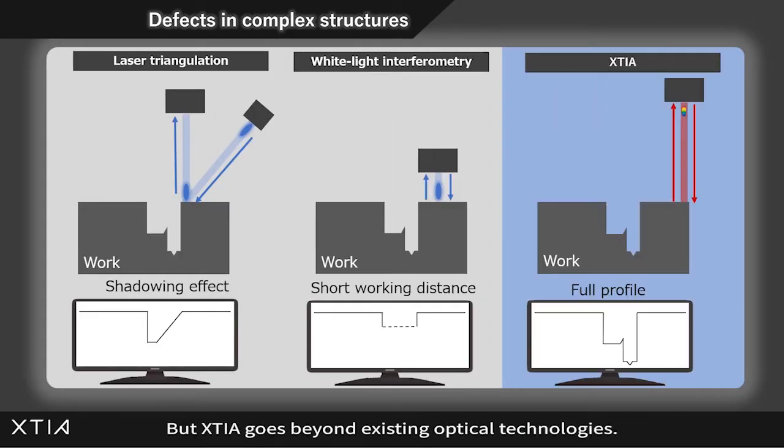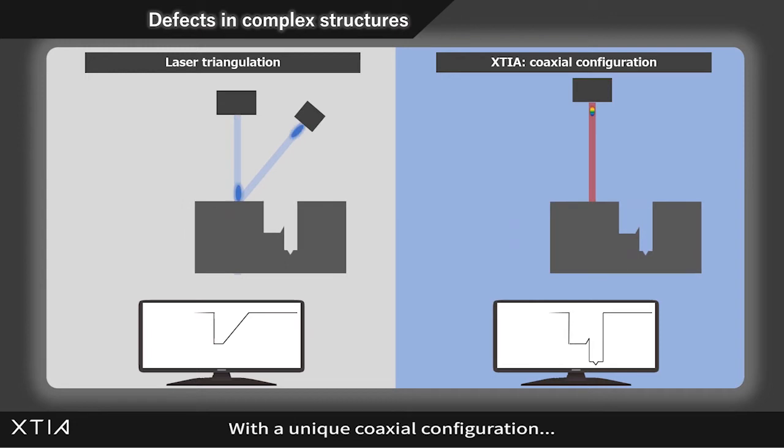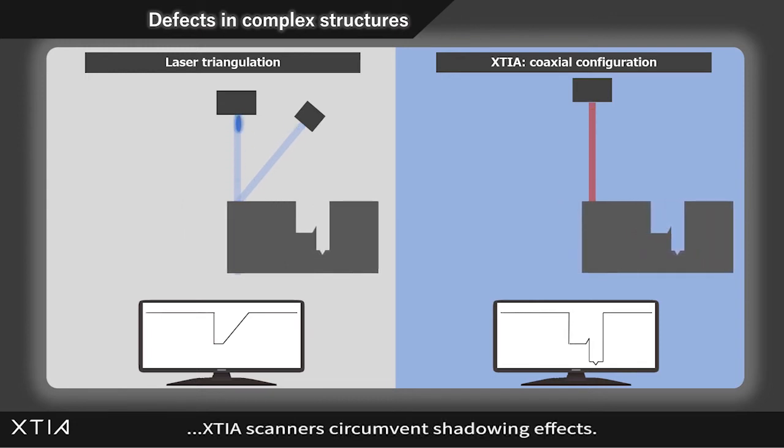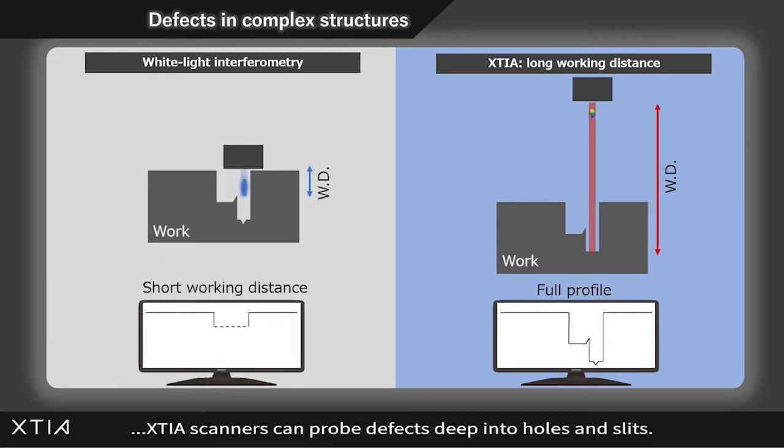But KUTIA goes beyond existing optical technologies. With a unique coaxial configuration, KUTIA scanners circumvent shadowing effects. And with a working distance as long as 127 millimeters, KUTIA scanners can probe defects deep into holes and slits.